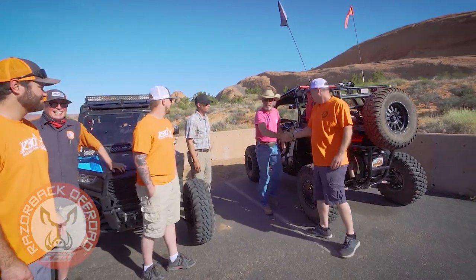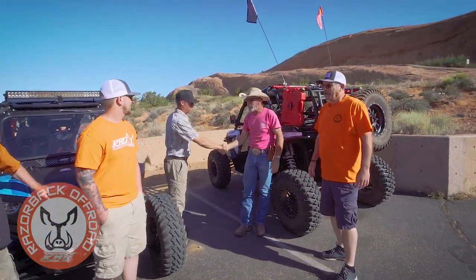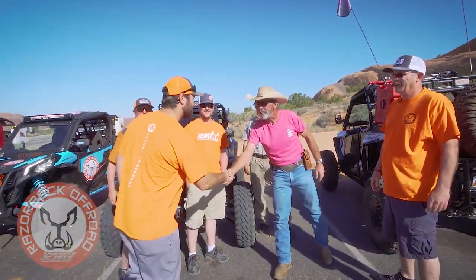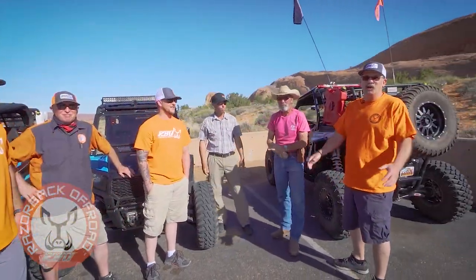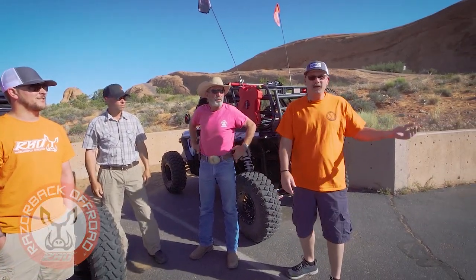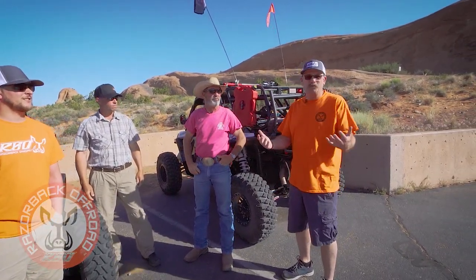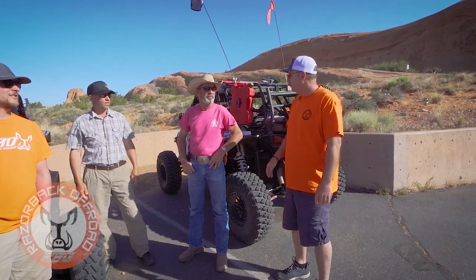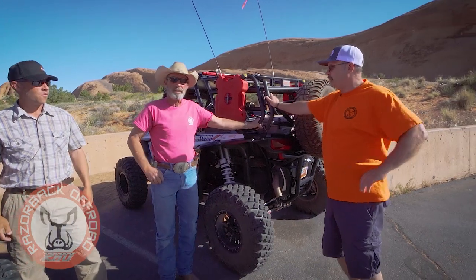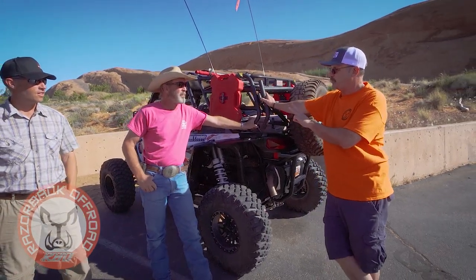Good morning! My name is Kent, they call me the cowboy. Well, good morning — here we are in beautiful Moab at the trailhead to Hell's Revenge, and we're gonna go out on a ride today. Kent's known as the Moab Cowboy, and if I remember right, you're a third generation Moab local.